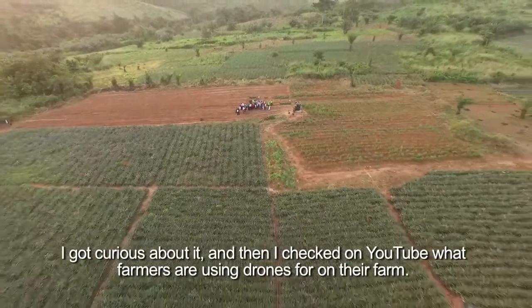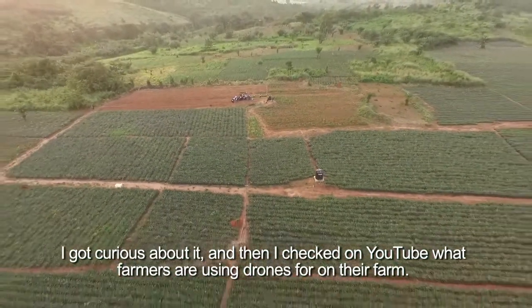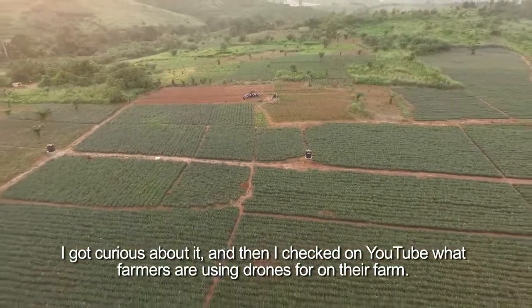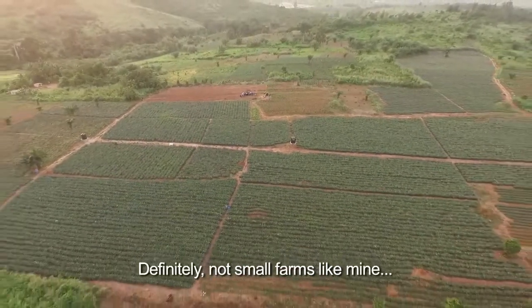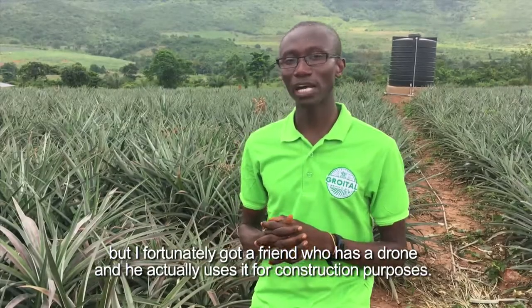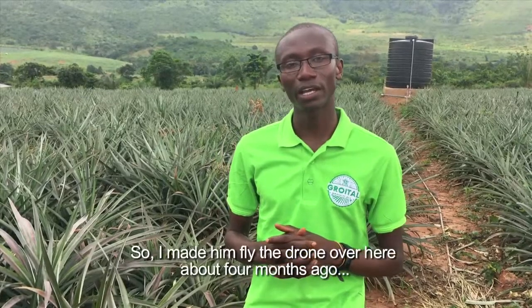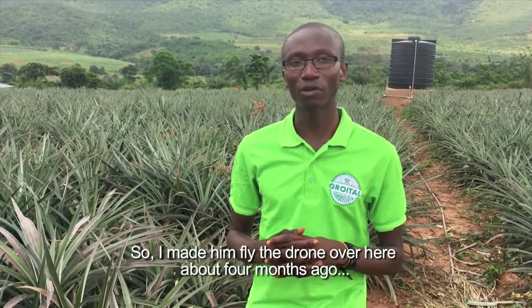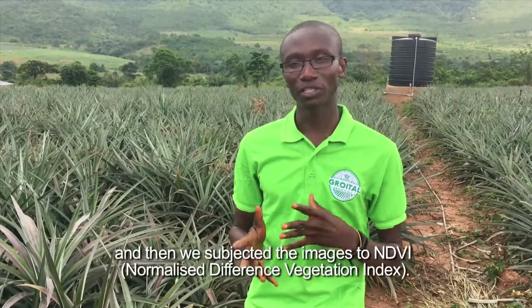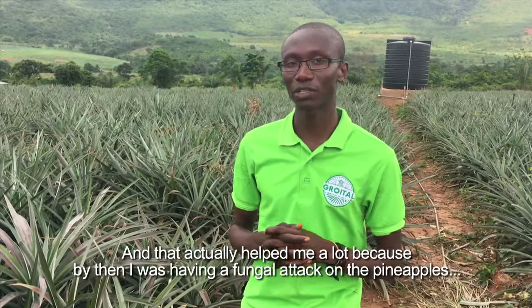I got curious about it and then I checked on YouTube to see what other farmers are using drones for on their farms — definitely not small farms like mine. But I fortunately got a friend who has a drone he actually uses for construction purposes, so I made him fly the drone over here about four months ago and then we subjected the images to NDVI.